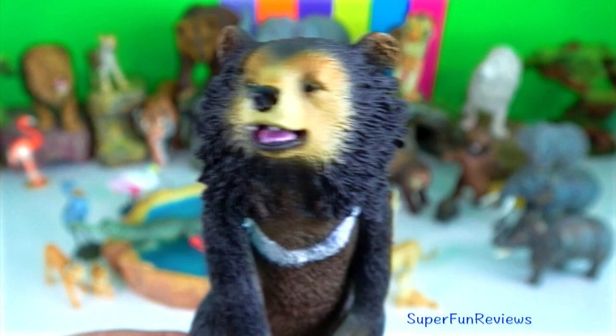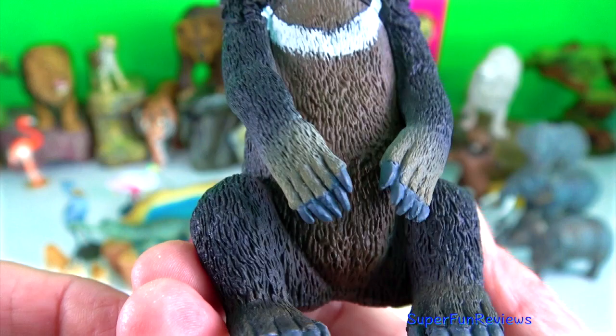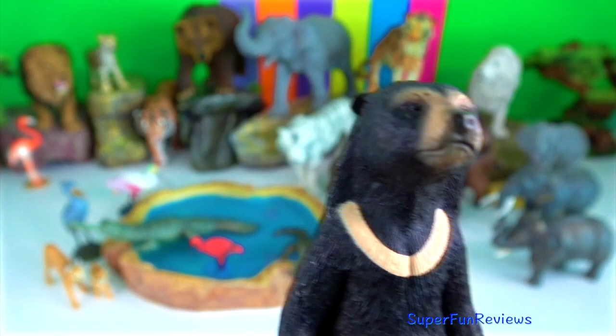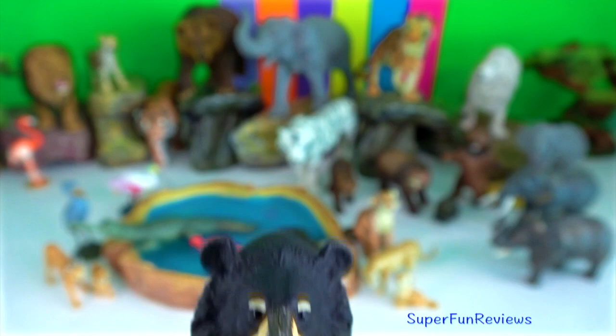Sun bear is a very rare and elusive animal and is only found in northeast India. These bears are the smallest of all eight species and have short, sleek fur which is usually black but occasionally reddish brown or grey. They have a distinctive chest patch which can be orange, yellow, or white. They have the longest tongue of all bear species, which helps them to feed on termites and ants.